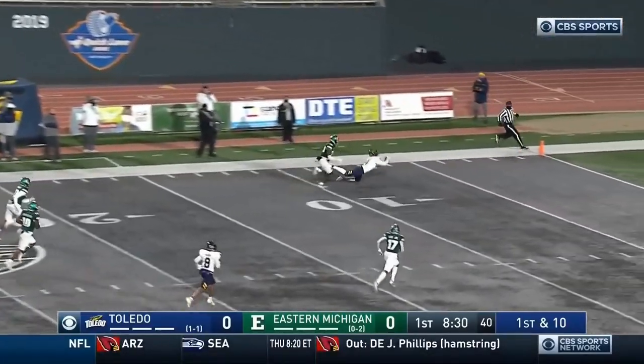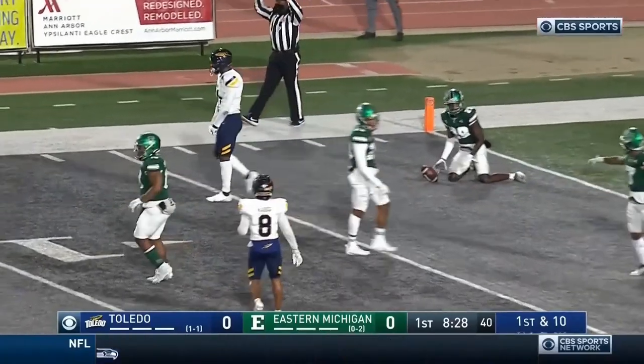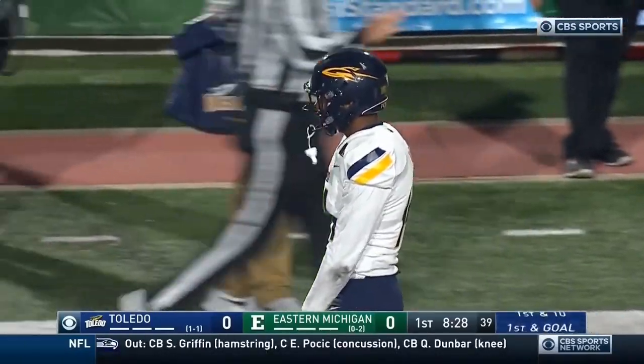Peters has his man — diving catch. Did he hold it? He did. Terrific play by Denzel McKinley-Lewis.